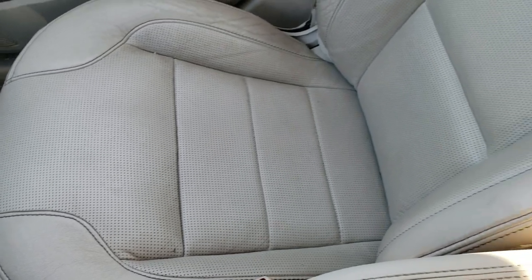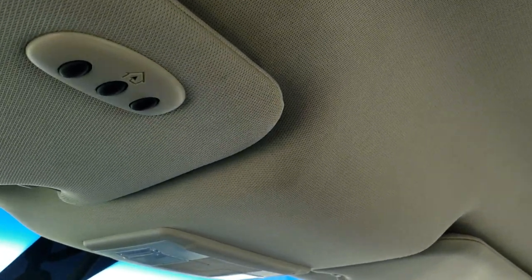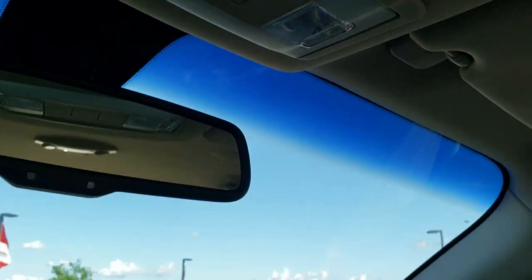Passenger side seat and floor mat are in excellent condition — no rips or tears. Smells very clean inside this car; I don't think it's ever been smoked in. The headliner is in really nice shape. You have HomeLink buttons for your garage door, security systems and lighting systems, and you do get map lights up there.